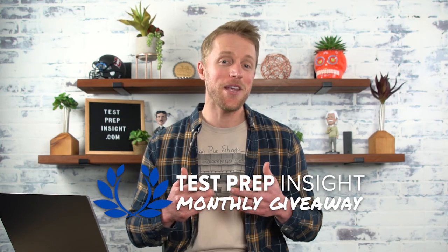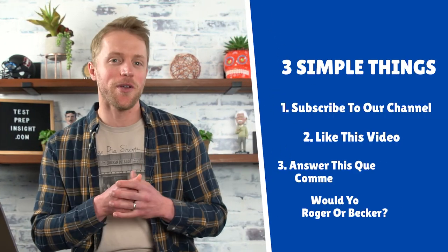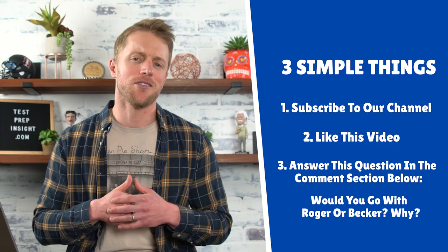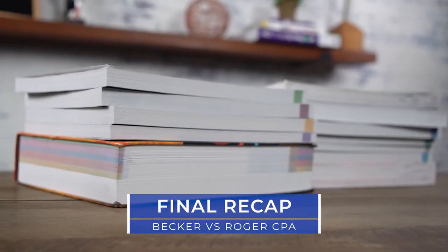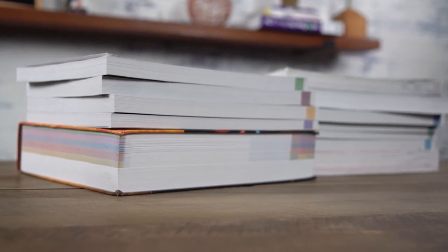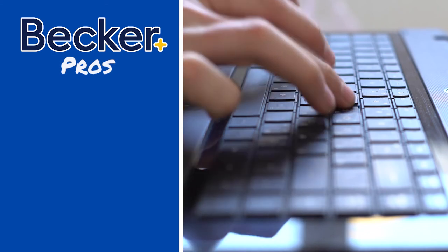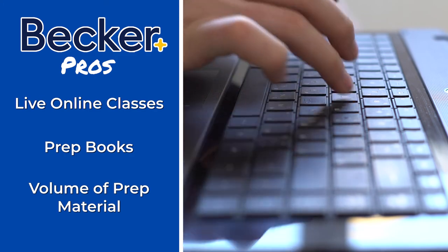Alright, let's start wrapping this comparison up. And by the way, if you're studying for the CPA exam — which I assume you are if you're watching this video — we have a giveaway club where we give away a free prep course every single month. There's just three simple things you need to do to enter to win. I'll throw those three things up on the screen right here and toss the details down in the description. It takes you less than 30 seconds to enter, and you can save yourself some serious cash. For Becker, the three biggest pros compared to Roger are the live online classes, their prep books, and the volume of practice material they offer.